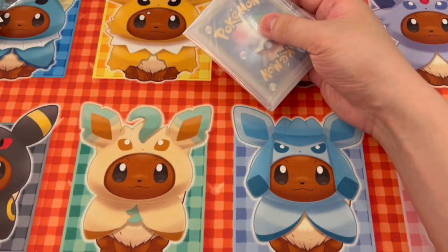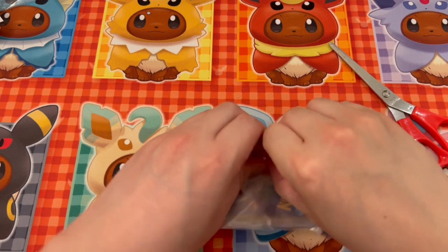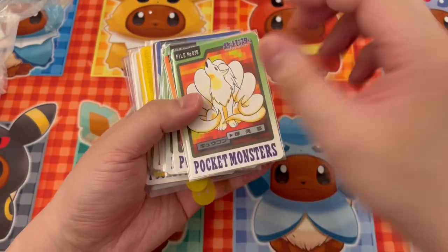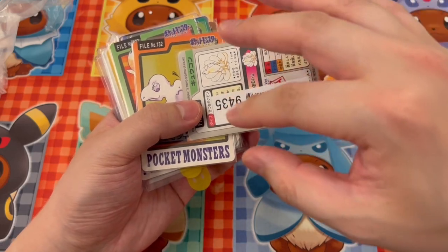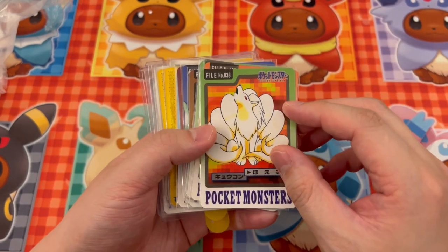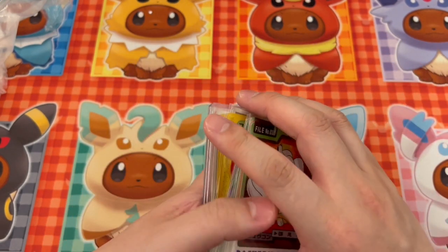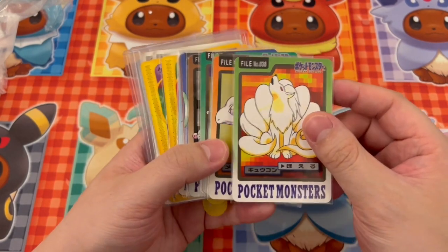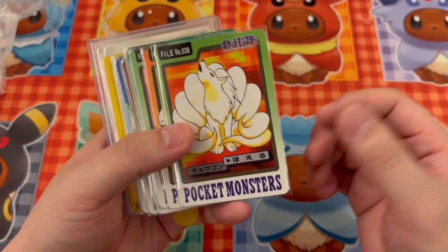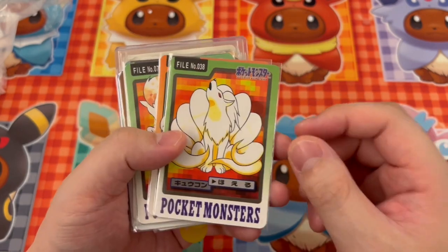VexTCG here — just got another package from Rakuten Japan, some singles, so let's see what they are. They come back to front with the barcode on front for easy scanning. My trick is whenever my wife is ordering clothes, I'll sneak in some cards with the package. It works out because they're usually not too expensive — this package wasn't too bad.